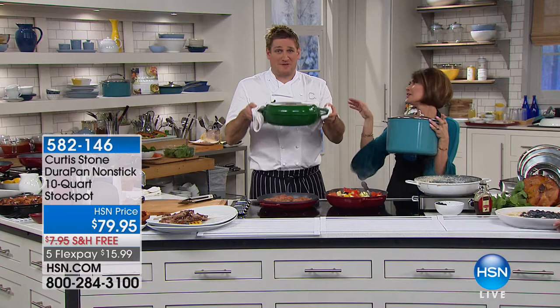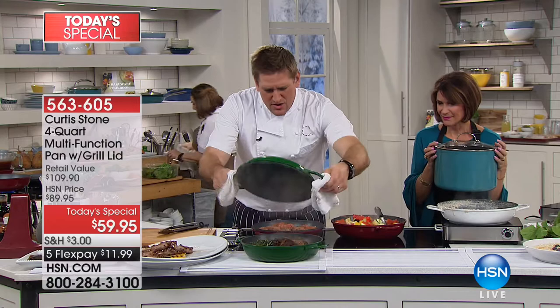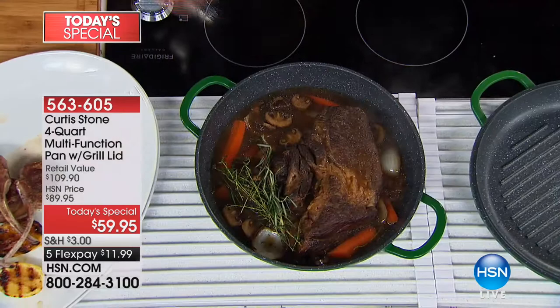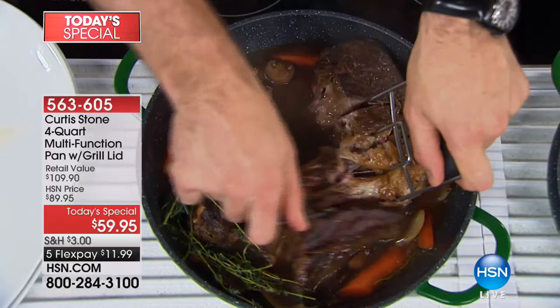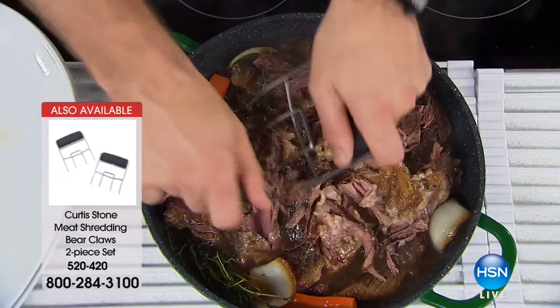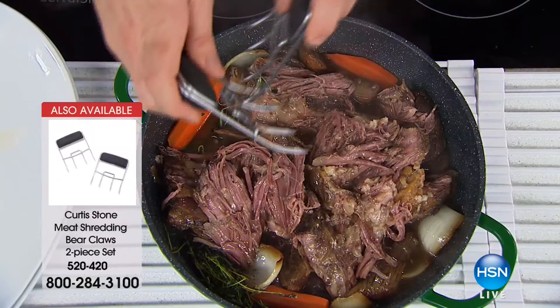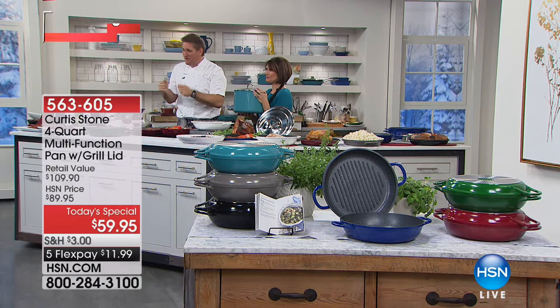I wanted to show you the hunter green, which is super limited. There's no weight in it at all — one hand, it's incredible. Here's the pot roast I made. Imagine being able to do all these stews, pot roasts, pulled pork, braised lamb shoulder, and beef chuck. While the weather's cool, you'll be able to cook all this beautiful food in your brand new cookware. This is the first time it's ever been available.